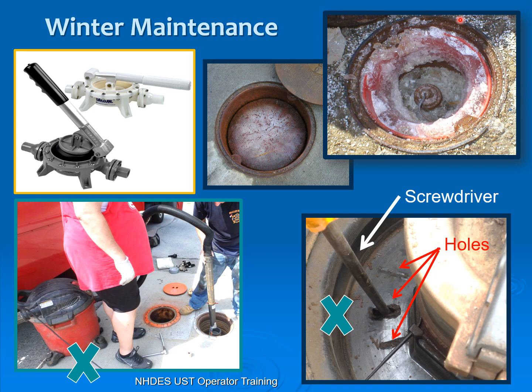Winter — be careful if you're chipping around to get access to anything. In this particular case, they actually chipped right down through the wire and broke it, so then they had to replace the sensor.